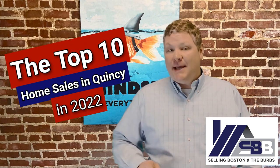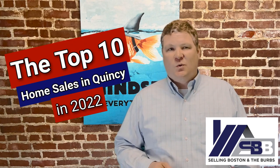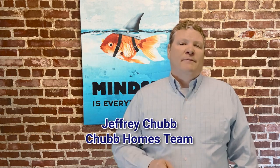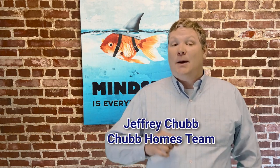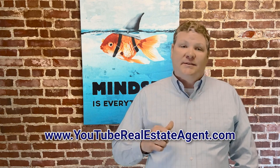Let's take a second and review the top 10 biggest home sales in Quincy in 2022. I'm Jeff Chubb, a recovering investment banker turned real estate agent. I've sold more than a thousand houses and I'm one of the state's top agents. Let me know if you have any real estate questions because I'm here to help. So on to the top 10.